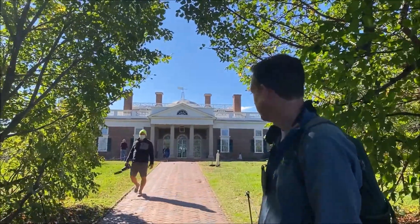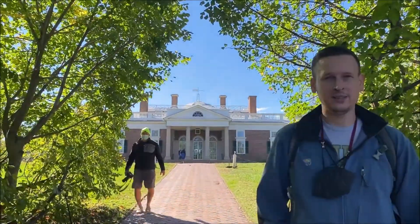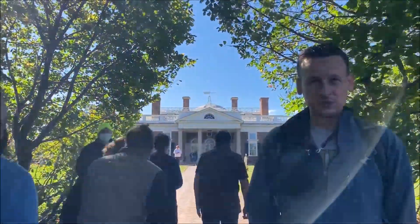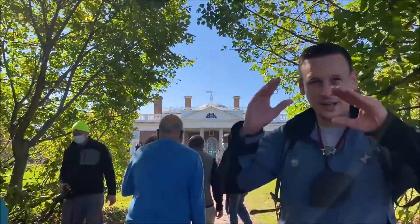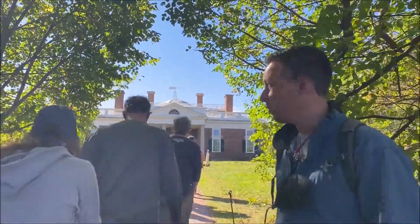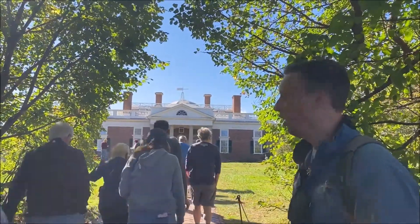We're at Thomas Jefferson's Monticello, a neoclassical masterpiece that we're studying for art history. Some of the pieces that I want people to pay attention to are the fact that we have a series of four Doric columns, a triangular pediment, and a dome roof on top.